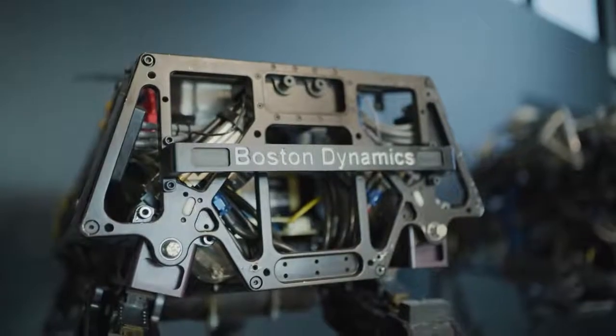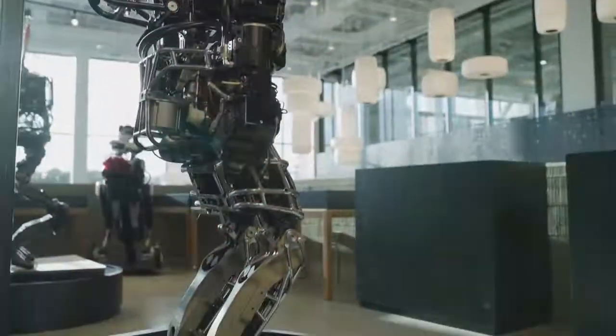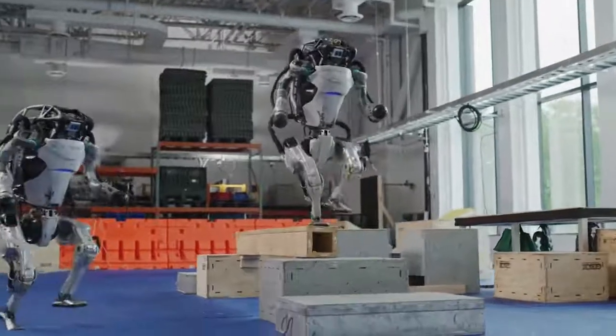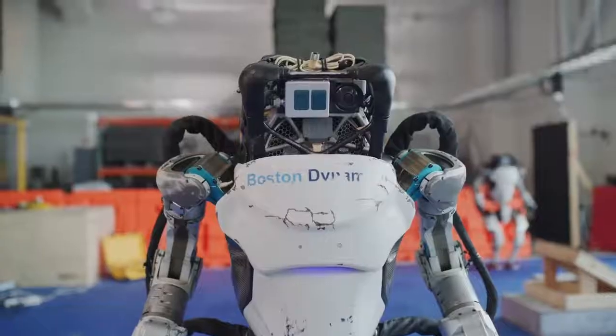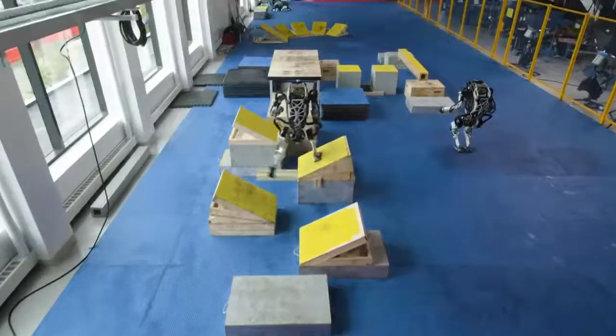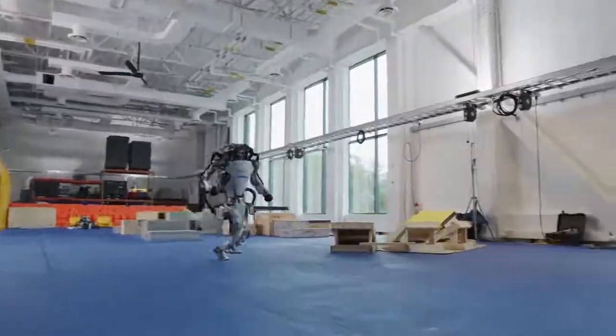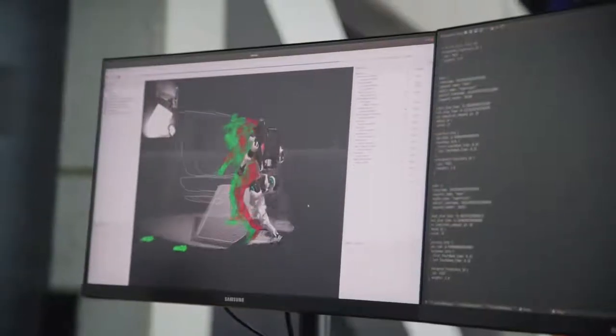Atlas is the culmination of over a decade of hydraulic humanoid robotics work at Boston Dynamics. Atlas stands about five feet tall and weighs about 190 pounds. It's battery powered and hydraulically actuated with 28 degrees of freedom. It has RGB cameras and depth sensors which provide input to its control system, and all of the computation required for control, perception, and estimation happens on board its three computers.